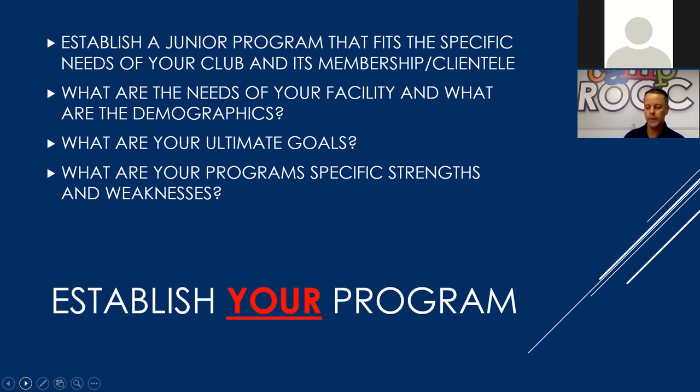For public and commercial facilities, having an accurate history of registrations is invaluable. Being able to see what has historically been the junior pathway and where it needs to go from there is really key. What are the needs of your facility and what are the demographics? It's so key to know where your strengths and weaknesses are, where the bulk of your program is located. Is it red ball? Is it orange ball? Is it high performance?